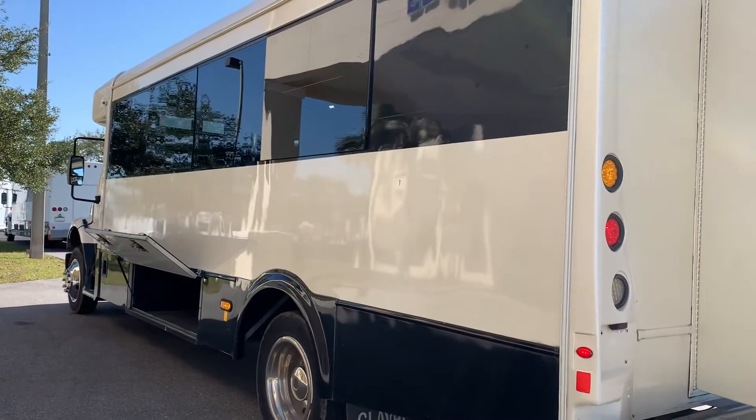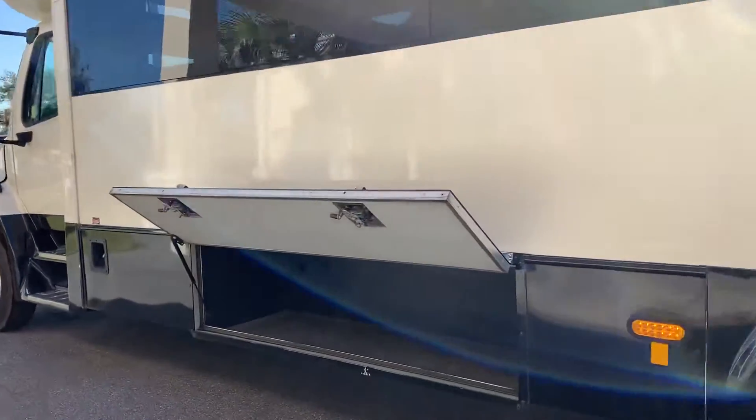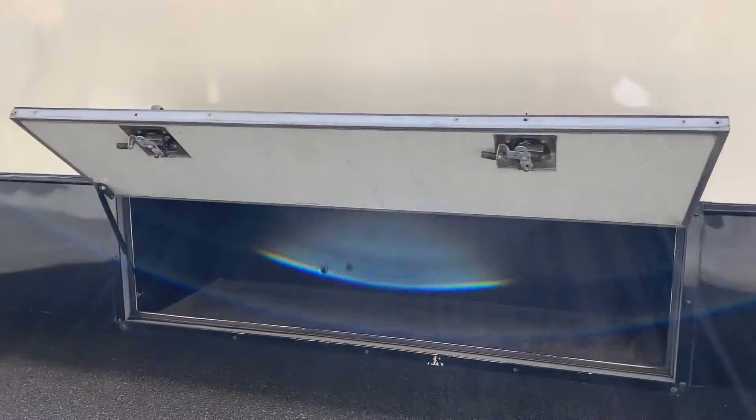The frameless windows really make the bus look modern. And there is a side cargo compartment with lots of room.